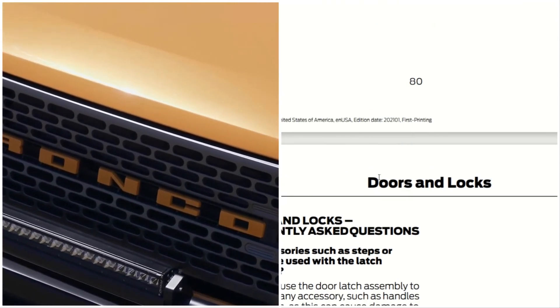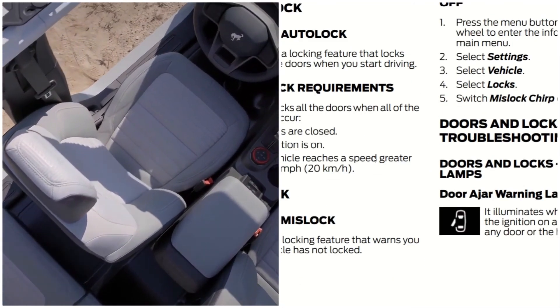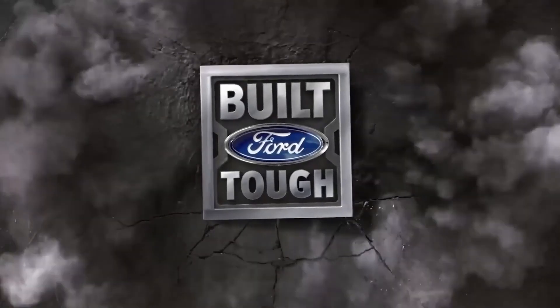That's the doors and locks of the 2021 Ford Bronco. Hope you guys enjoyed it — remember to like, share, and subscribe, and have a fantastic day. This is Automotive Reviews — thanks for watching, sharing, and subscribing. Much love, and thanks for coming by.